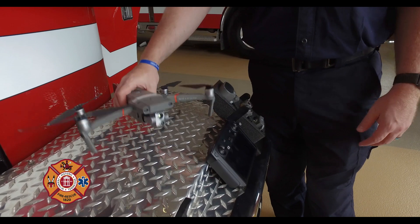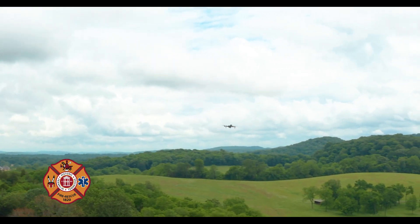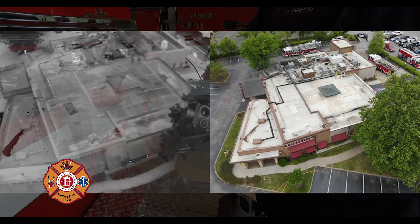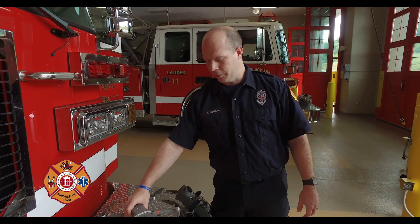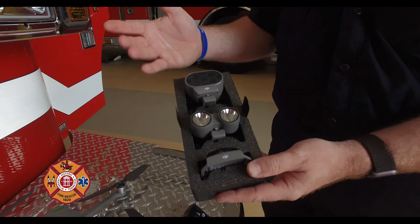Our newest drone to our fleet is the DJI Advanced, and it is similar to the Dual. It has two different cameras, but this one has a larger camera sensor plus a larger thermal sensor, so that allows us to get a better view of thermal capabilities — looking for heat signatures — but we can do it from a higher perspective. This camera also gives us a 32 times zoom, which allows us to get closer in on the objects we're looking at. Both of these drones are remote operated, but they come with different accessories.